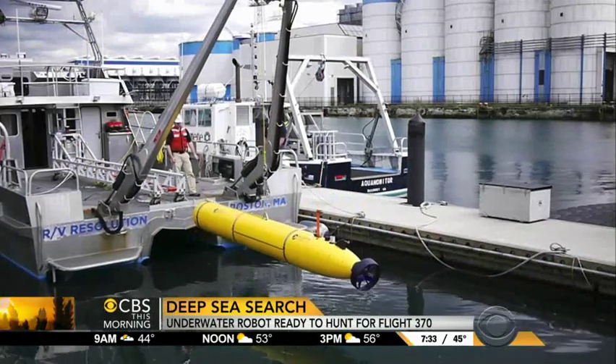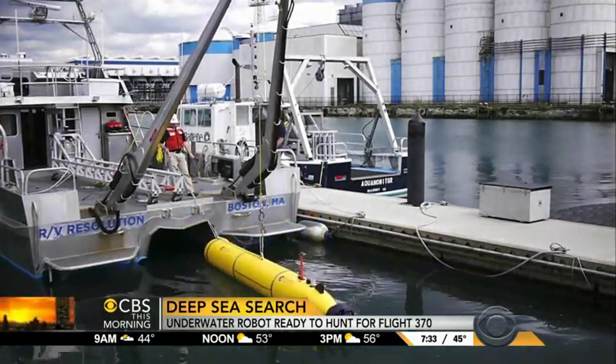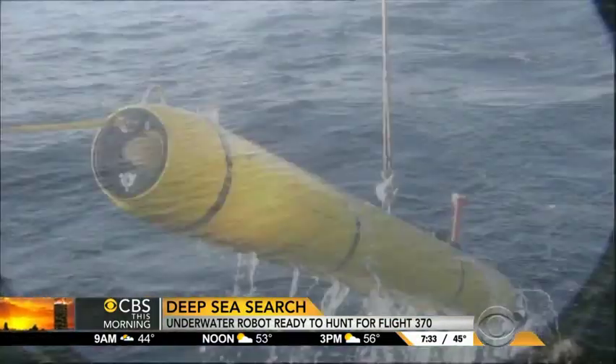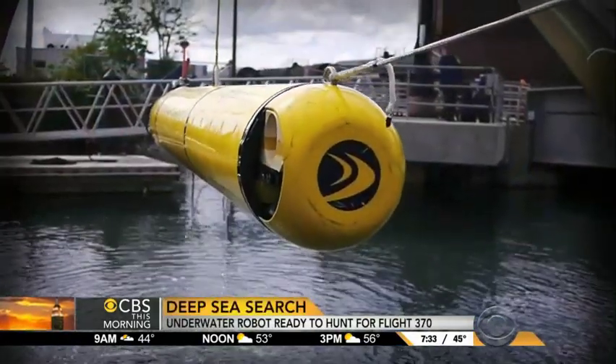Only when those out-of-place things are discovered would the Bluefin return to take a more detailed survey with its high-resolution cameras. But in an area as remote as the Indian Ocean, researchers say the deployment of the Bluefin can at best be viewed as a starting point. Part of the challenge with this type of operation is just being able to stay the course and withstand the amount of time it takes to do the search.